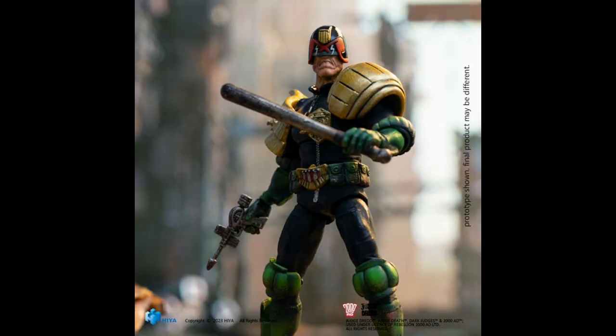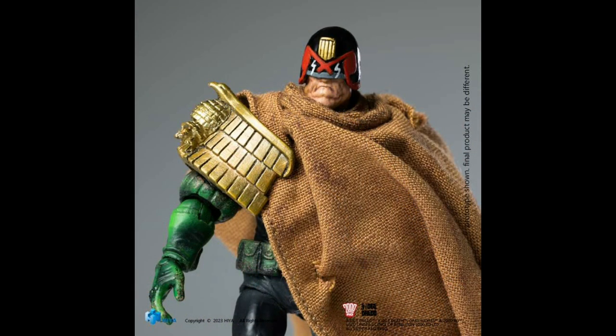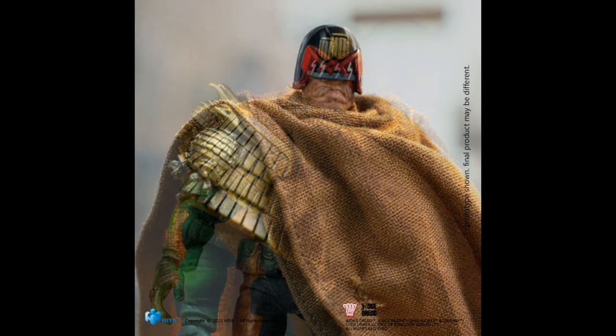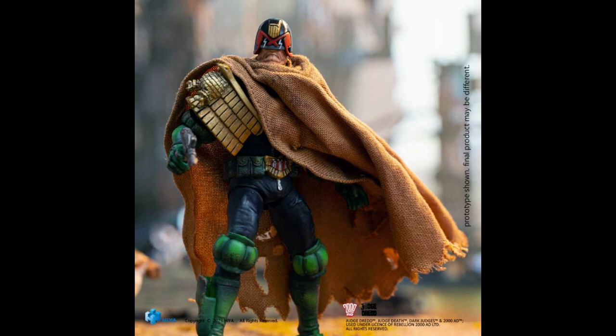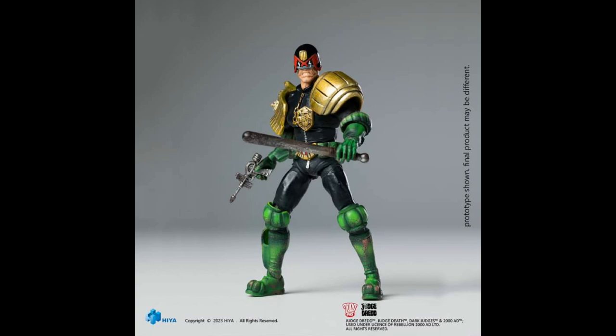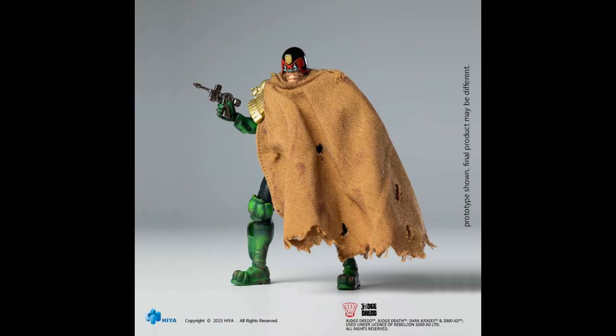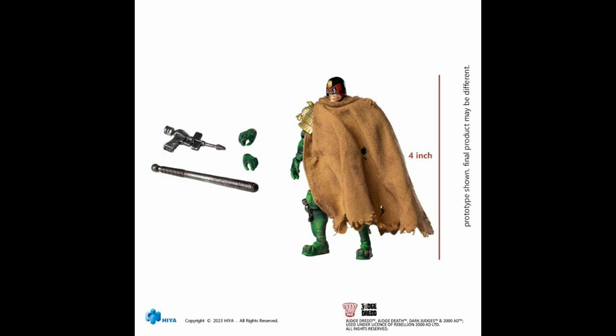Here is the latest update from Heia Toys — ready for the most envy-giving place on Earth, with his soft goods cloak: Cursed Earth Judge Dredd. First introduced in 1977, the Cursed Earth is the irradiated wasteland separating the great megacities of North America — the result of devastating atomic wars of the 2070s — populated by mutants, marauders, cannibals, and even rampaging Tyrannosaurus wrecks. But if there's one future cop who can bring law to this lawless land, it's Judge Dredd. This version is scheduled for Q1 2024 at $24.99.